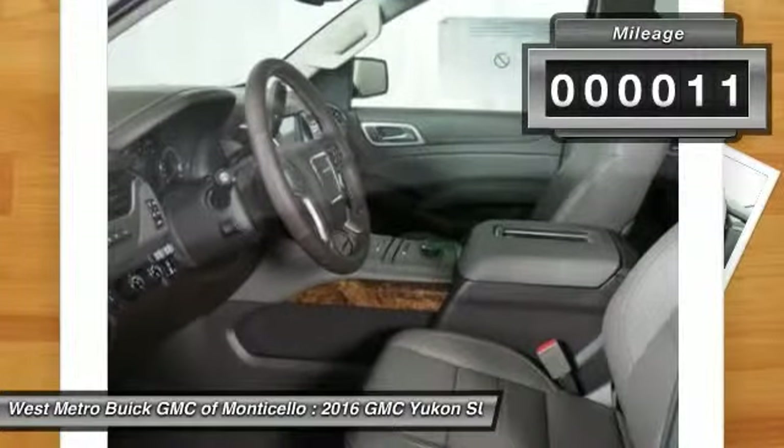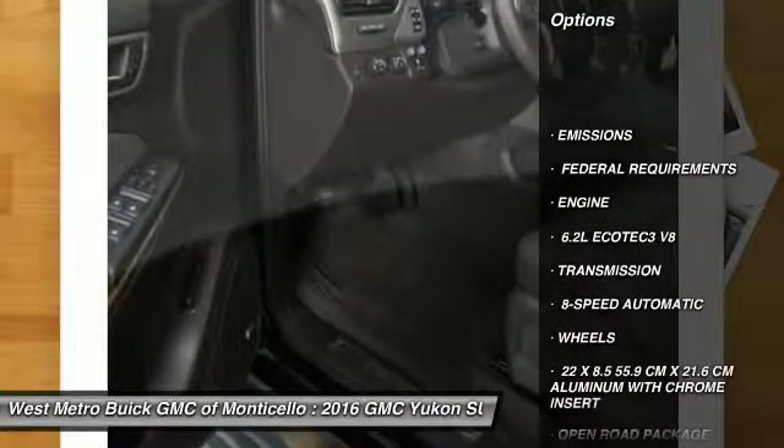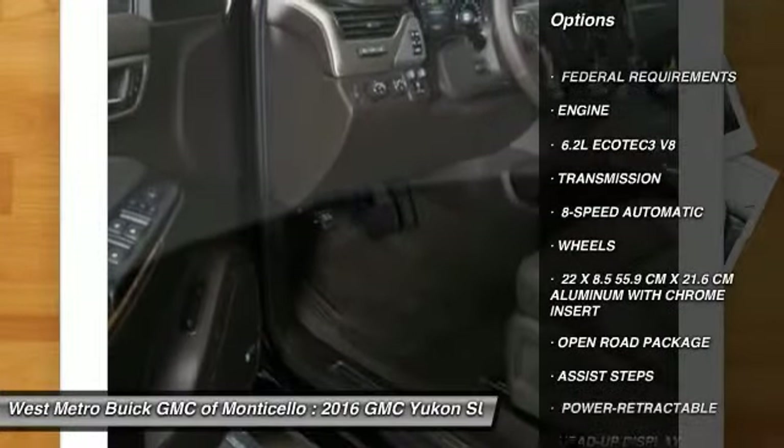This vehicle has less than 100 miles. Here are some of this vehicle's great options: running boards, all-wheel drive, navigation system.